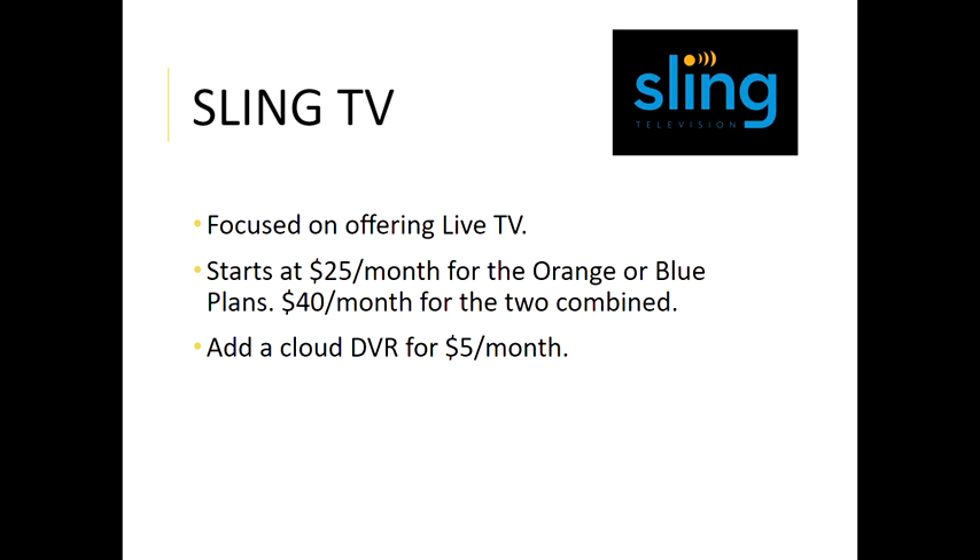Sling TV usually also offers a cloud DVR for five dollars a month. Since this is live TV you would have to be sitting down at the right time to watch something, but if you add the cloud DVR you can go ahead and record content on their system and play it back whenever you want — that's a pretty good deal for five dollars a month. Now I'd like to go over some other streaming options that are either newer or less well known than those big three we just talked about.